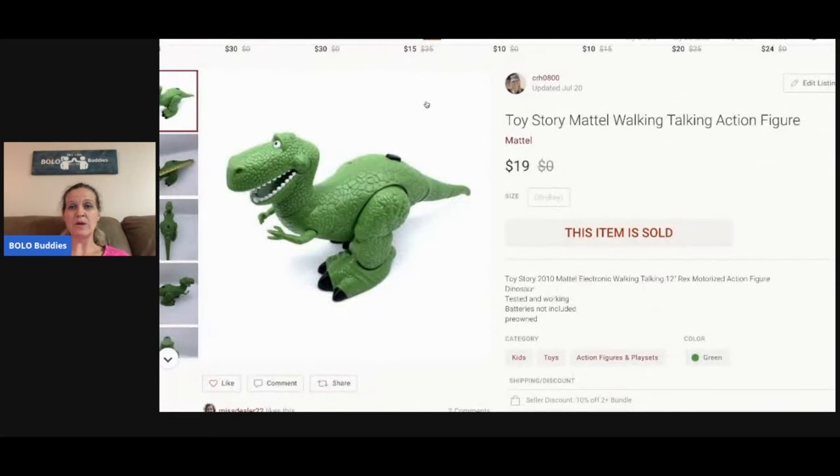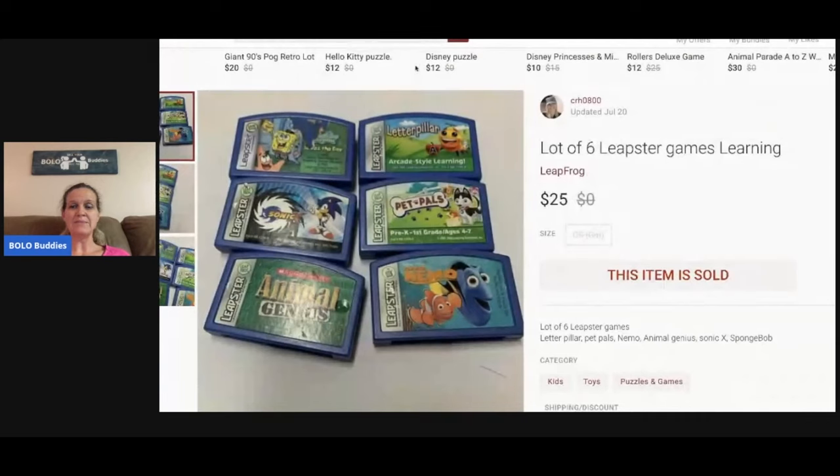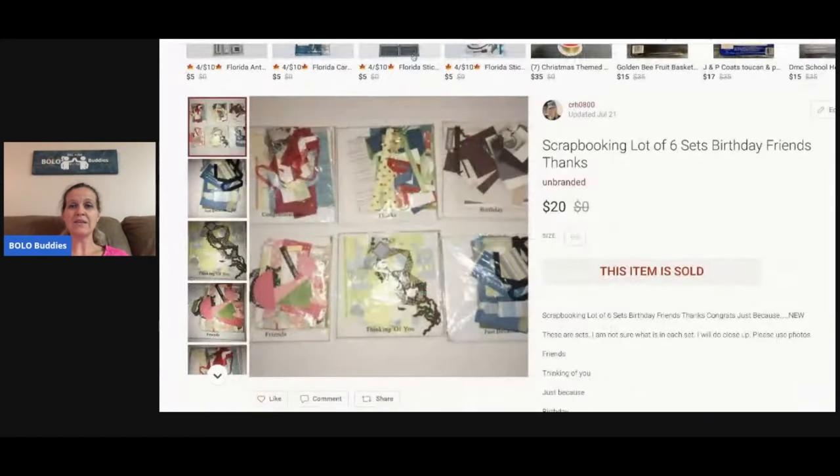This Toy Story Mattel walking talking action figure — I think I paid a buck or two at a garage sale. He sold really fast for $19. These Leapster games — six of them — I sold for $25. It was a big bulk buy at a garage sale; I bought a whole tote full of Leapfrog Leapster items.